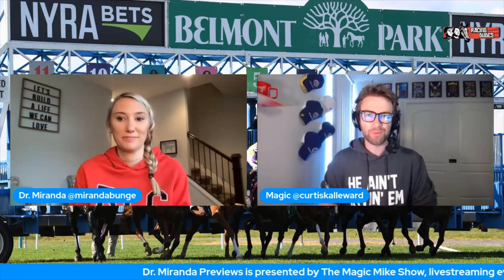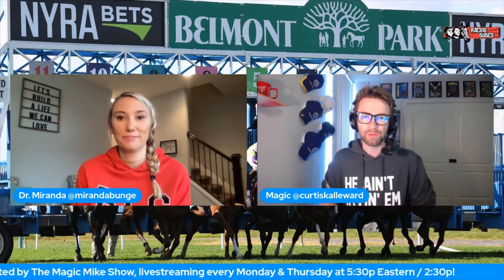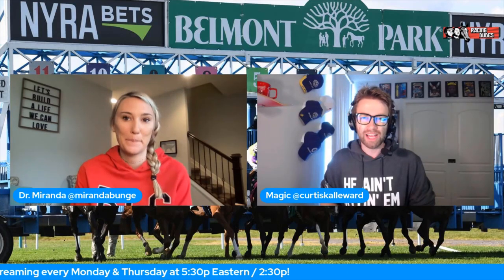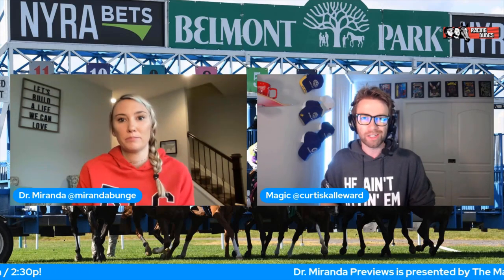Thanks so much Dr. Miranda for going through the field for the Ogden Phipps. Let the folks at home know where they can follow your tips and insights. You can follow at Miranda Bungie. Make sure to go to RacingDudes.com and check out the Inside Track to the Belmont Stakes wagering guide, available now for sale. We'll see you next week - good luck this weekend!